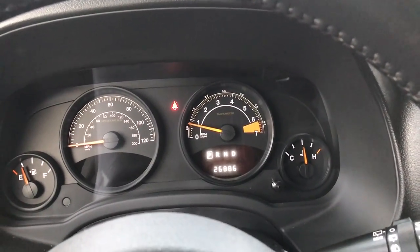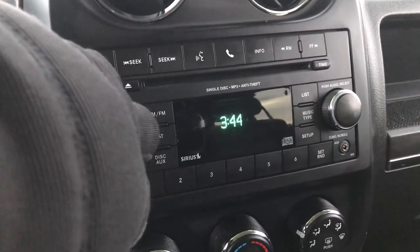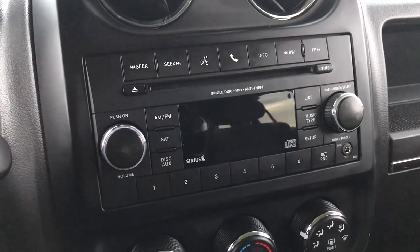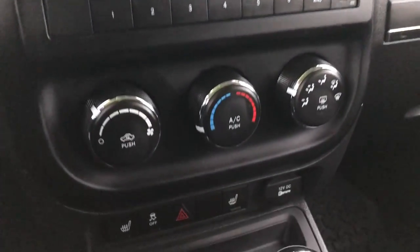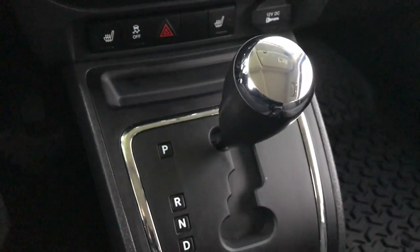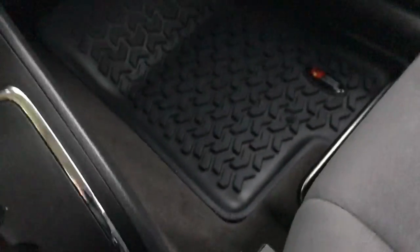There's an outside temperature display, CD player, AM/FM, and Sirius satellite radio capabilities. This one has Bluetooth audio and voice recognition, so you can pair your Bluetooth phone to it. It has heated seats, stability control, and what I believe is a six-speed automatic transmission. It also has the four-wheel drive locker. There's an all-weather floor mat on the passenger side as well.